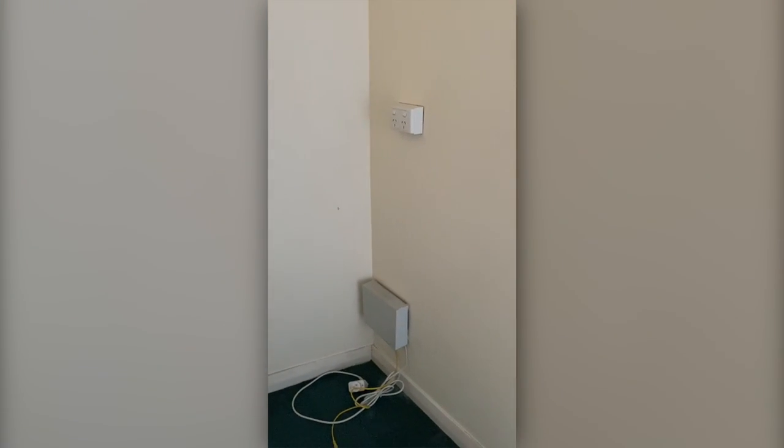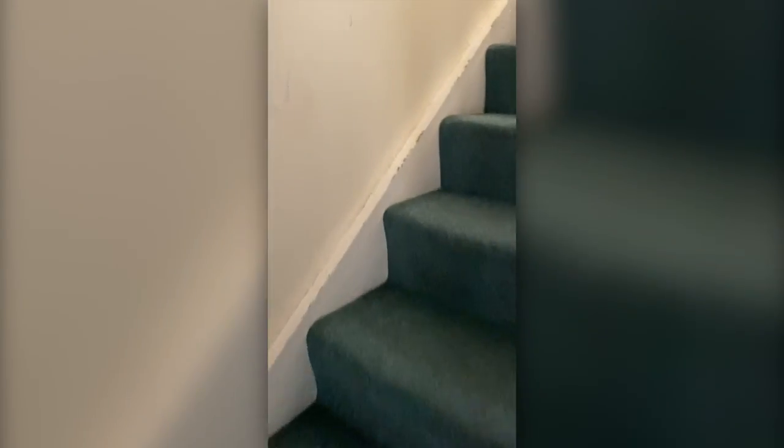As we move through the property there is NBN connected to the home, going upstairs which are quite steep.